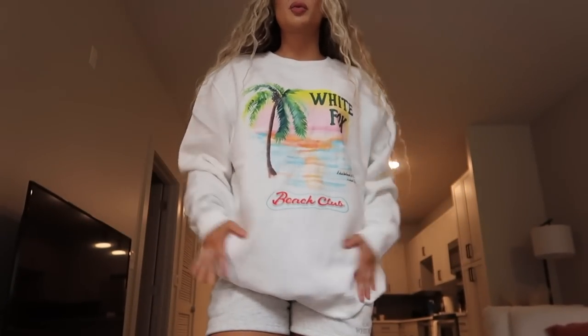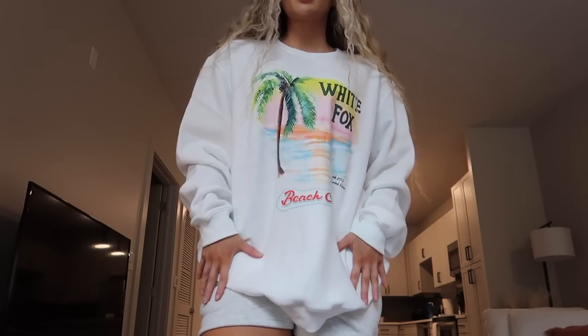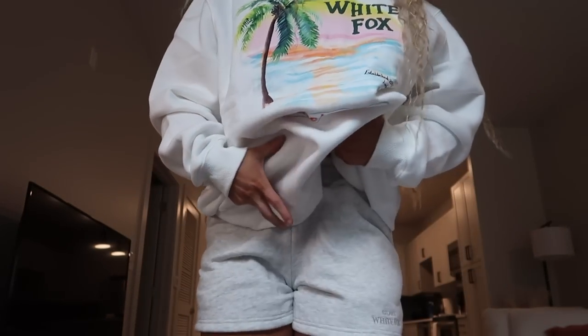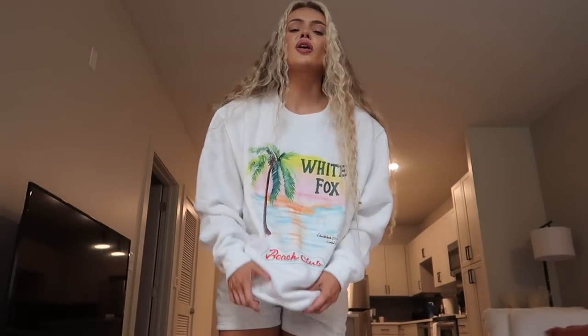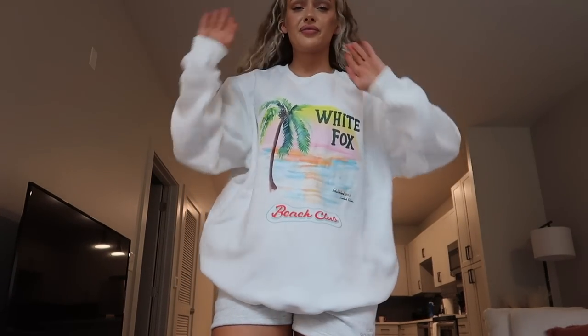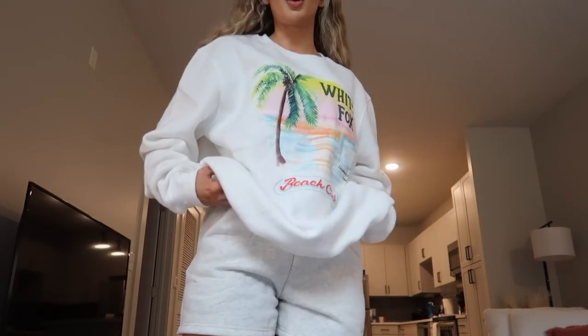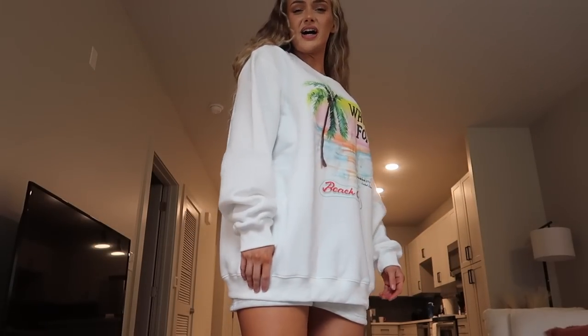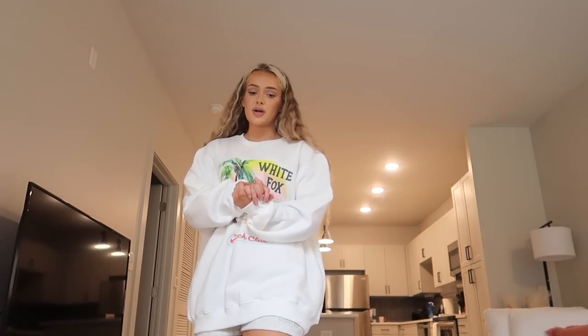Now I'm wearing the Sweet and Sour sweater in a medium/large — it is so soft and comfy, and I love that it's oversized. I will be lounging in this 24/7 and bringing it to the beach to throw on. Definitely going for beach vibes — this is something I'd throw on on a cooler night at the beach.